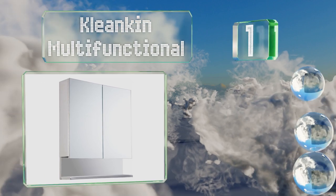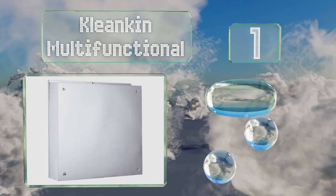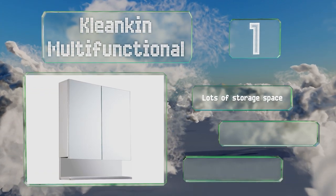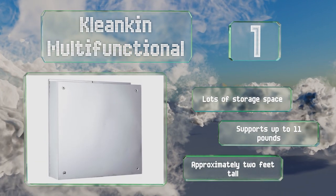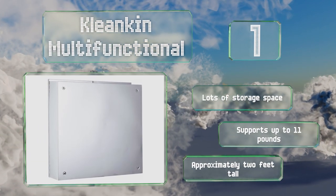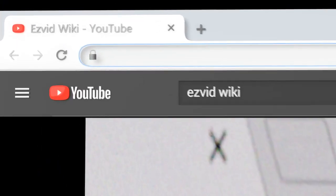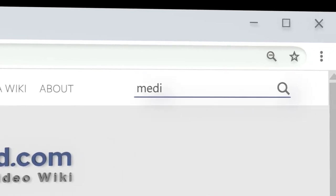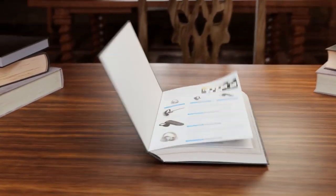Coming in at number one on our list, the Cleankin Multifunctional has an exposed lower shelf that's ideal for holding face cloths, toothpaste, and other items you reach for often. Its clean lines and three roomy interior shelves make it a stylish and practical choice. It offers lots of storage space, supports up to 11 pounds, and is approximately two feet tall.